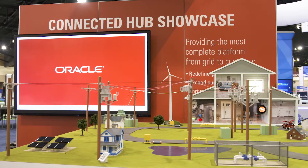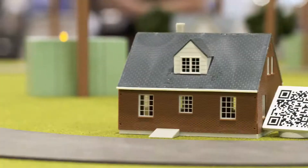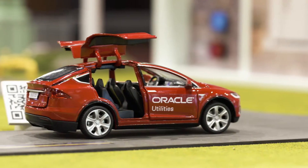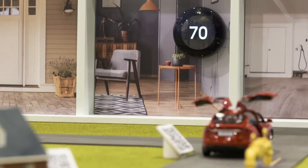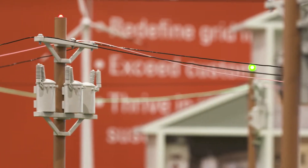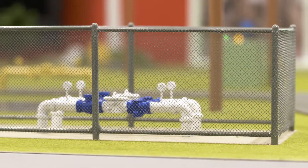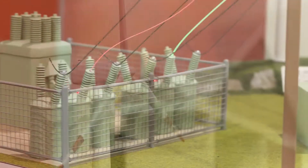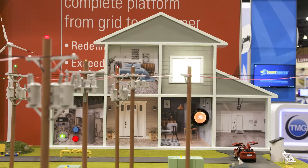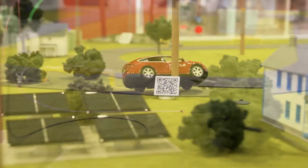Welcome to our connected hub where we bring big solutions to a tiny town. Our town comes fully equipped with tiny homes, tiny cars, tiny green trees, and tiny smart utility technology in the form of poles, wires, transformers, solar panels, gas infrastructure, a wind turbine, and even a tiny substation — interconnected and built to run real-world use cases and solve big issues in tiny real time.